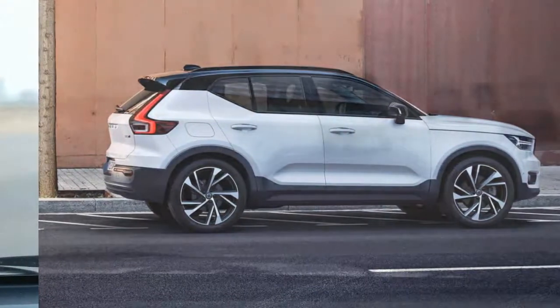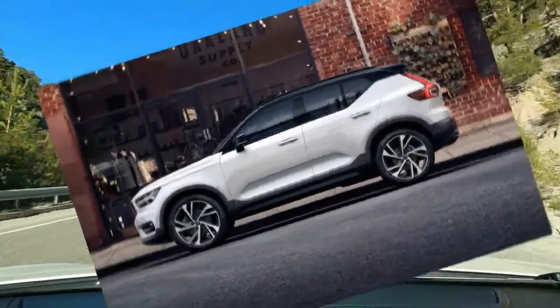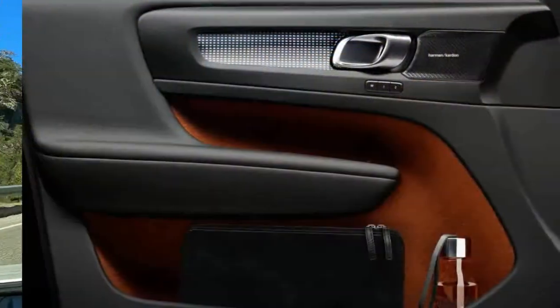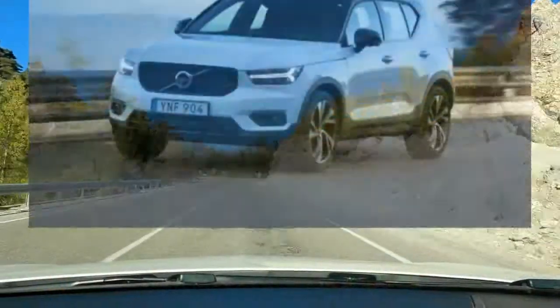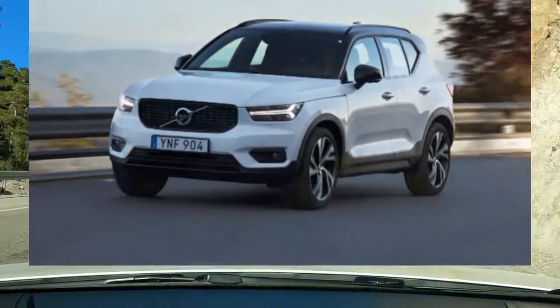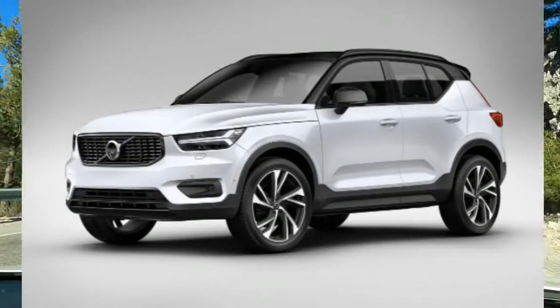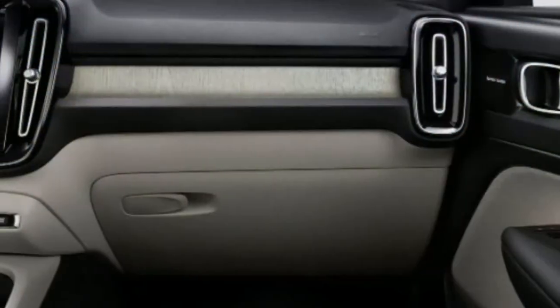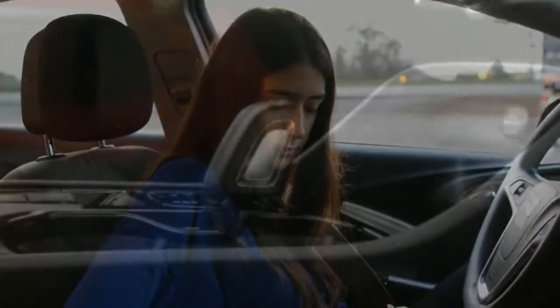The XC40 feels spry overall. The turbocharged 4-cylinder engine feels spunky, even if the 0-60 mph time of 6.8 seconds isn't explosive — we tested the XC40 T5. The transmission is responsive when you need a downshift. Even the engine stop-start system is fairly unobtrusive. And while we don't expect many owners to head off-road, the XC40 can handle light-duty outings thanks to its short overhangs, all-wheel drive, and 8.3 inches of ground clearance.